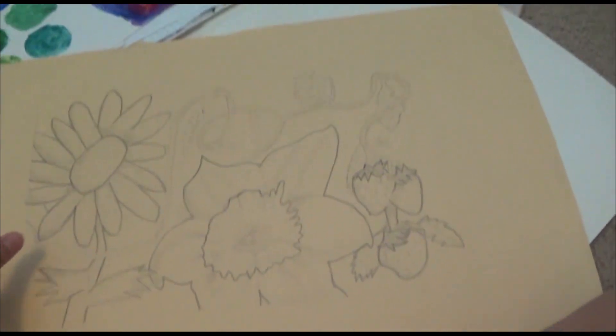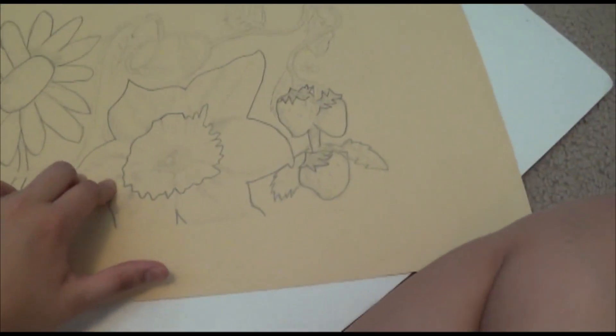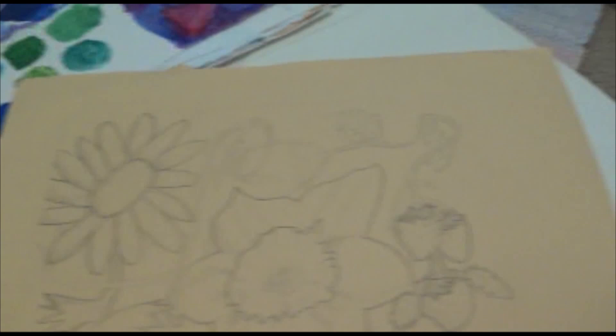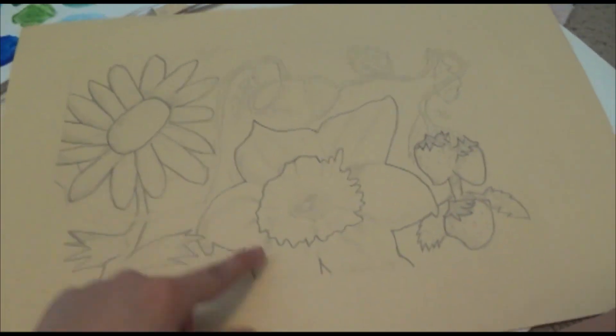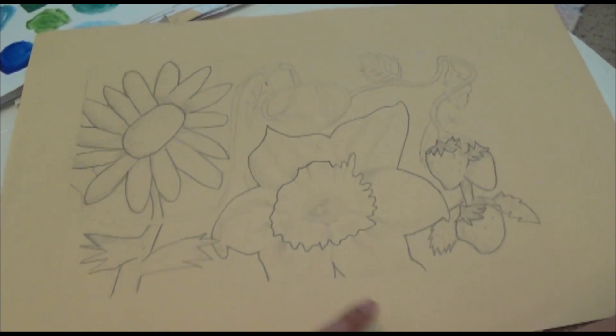Here's my sketch. We had to trace off for that project. I really like my sketch better, but then again, sketches are always better. Very pretty. I like the flowers or the plants I chose.